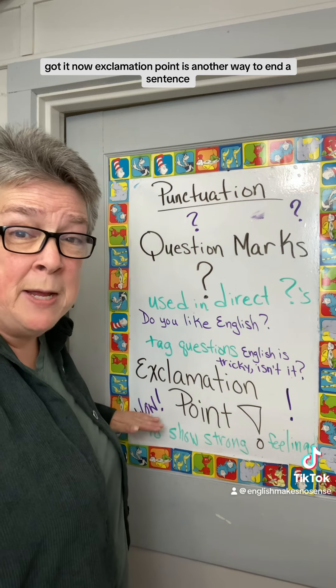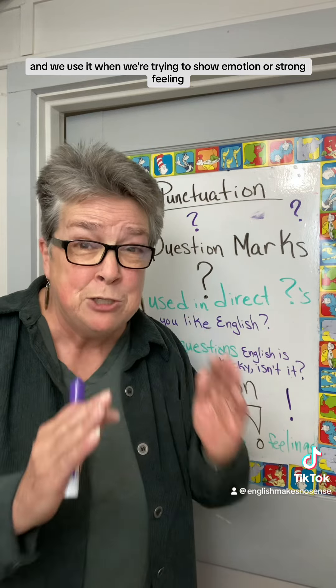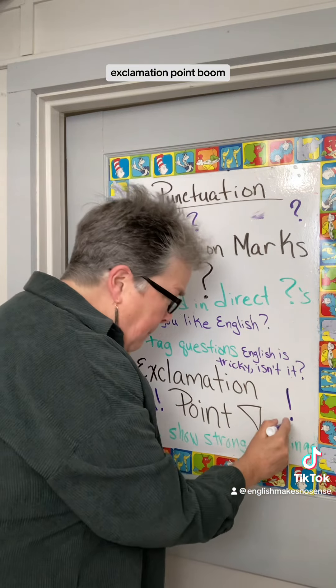Now, the exclamation point is another way to end a sentence and we use it when we're trying to show emotion or strong feeling. For example: Wow, you look amazing! Exclamation point. Boom.